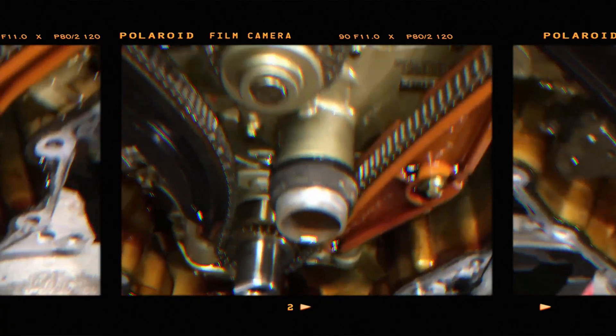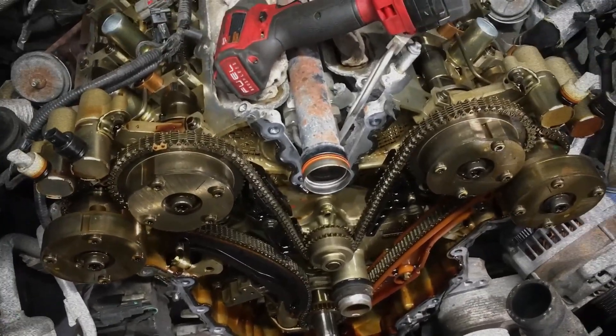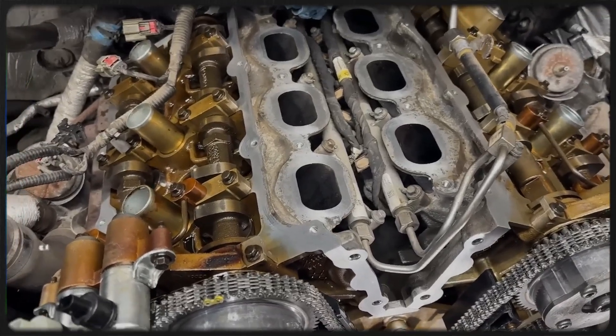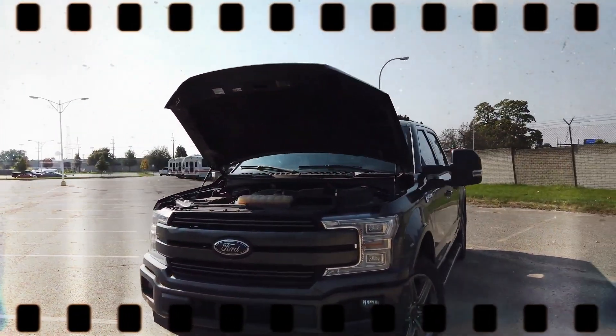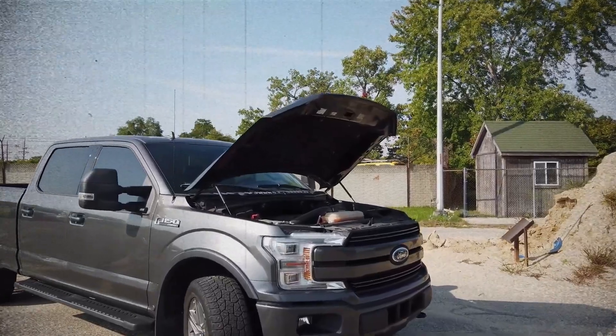First-generation EcoBoost engines often experience timing chain stretching around 50,000 kilometers, triggering frequent errors — an issue resolved in second-generation EcoBoost engines. First-gen EcoBoost motors also suffer from valve carbon deposits, leading to decreased performance and unstable idling, resolved in the second generation with combined injection. Additional wear-prone components include variable valve timing parts, engine mounts, spark plugs, ignition coils, high-pressure fuel pumps, and expensive EcoBoost turbochargers.